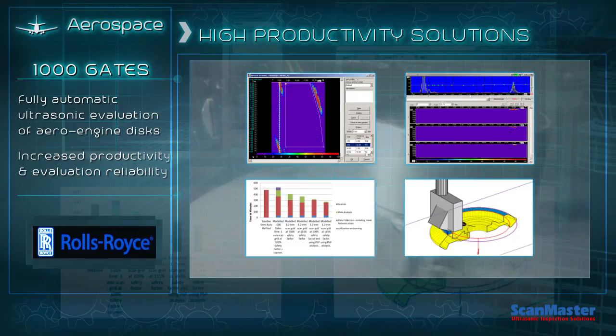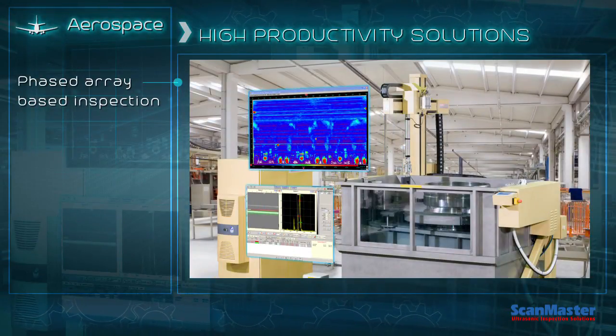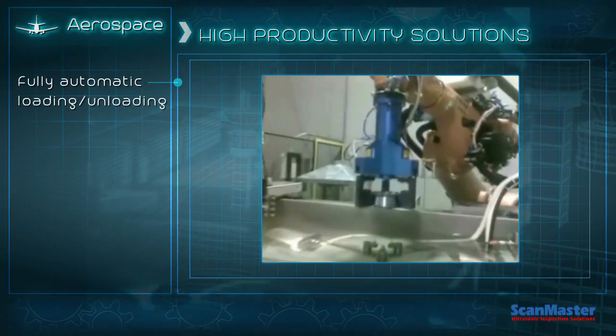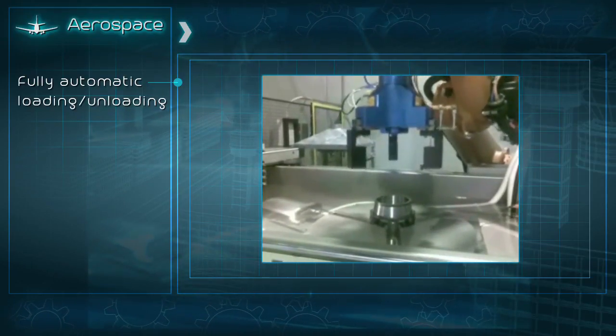These solutions focus on reducing the costs of inspection, disc inspection based on phased array, and a bearings inspection system for high-end applications, including robotic-based auto-loading and unloading.